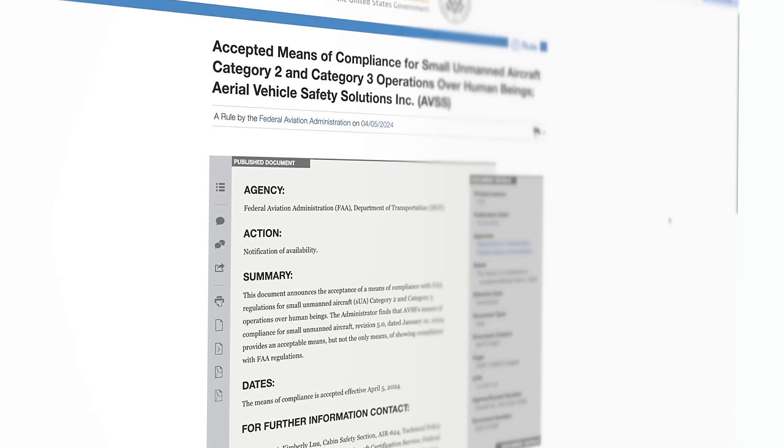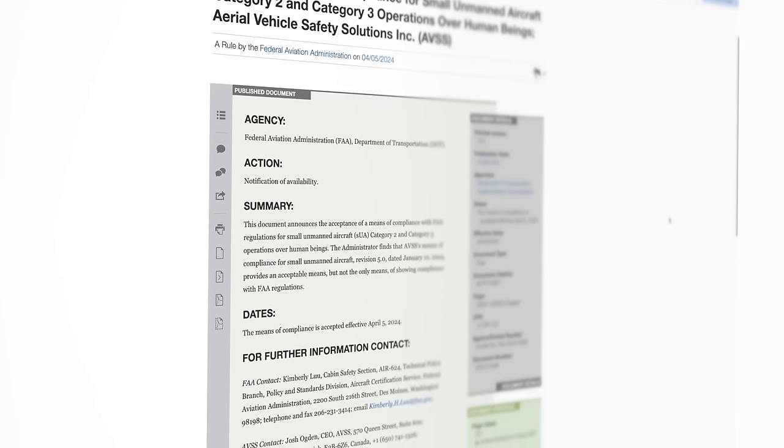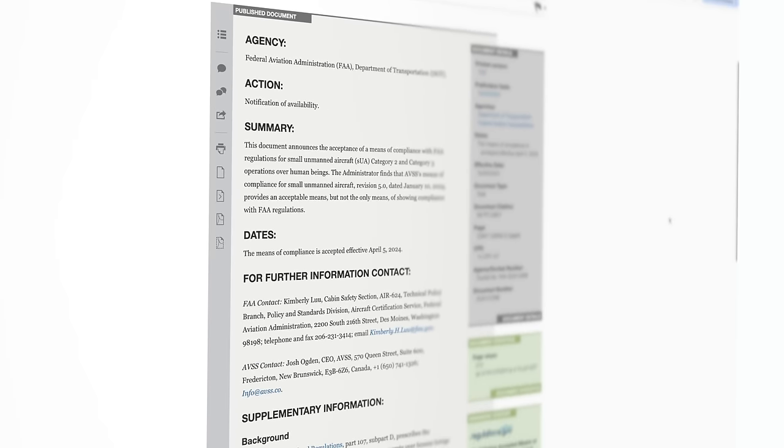The second story this week is a cool one. This is an MOC approval — Means of Compliance approval for operations over people — for a company based out of Canada called AVSS. They are a parachute company, and the FAA has granted them approval to do testing on drones in order to provide a DOC, which is the Declaration of Compliance. If you're not familiar with the process — which is a bit complicated — in order to get a drone approved for flying over people as a categorized drone, you need to first have an MOC, meaning you need to have a way to test the drone to prove that it's safe to fly over people.